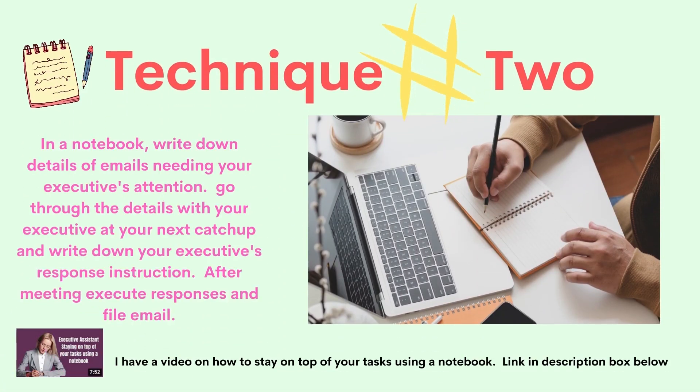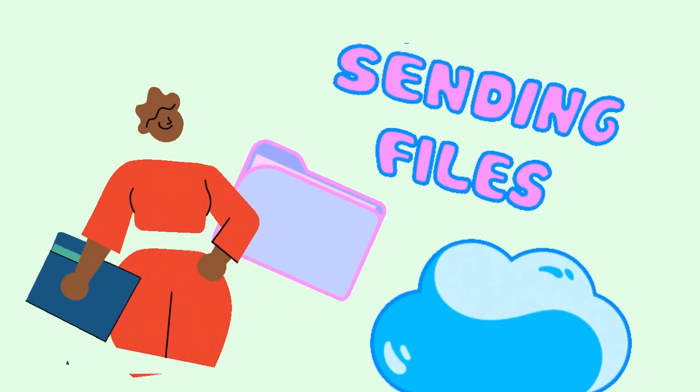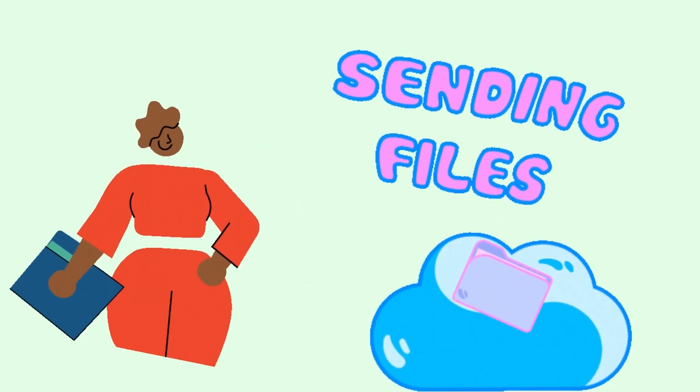Number two. Before you go home, check your executive's inbox and write down in a notebook details of the emails needing your executive's attention that came through after your morning catch-up. Do the same when you get into work the next day — write everything down in a notebook. At the morning catch-up with your executive, read out those details of the emails that came in and write down your executive's response to each email and execute those responses after your morning meeting. After you respond to each email, file them out of the inbox and into appropriate folders.